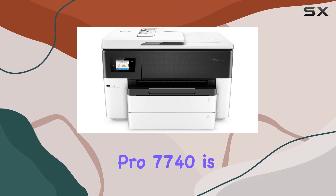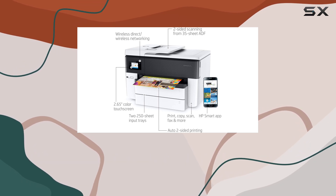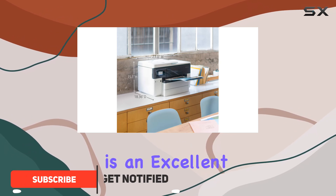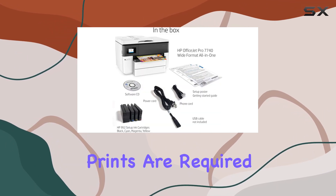The HP OfficeJet Pro 7740 is a versatile all-in-one inkjet printer designed for those who need to print large documents up to 11 inches by 17 inches. This printer is an excellent choice for small or home office environments where a mix of text, color documents, and occasional large format prints are required.